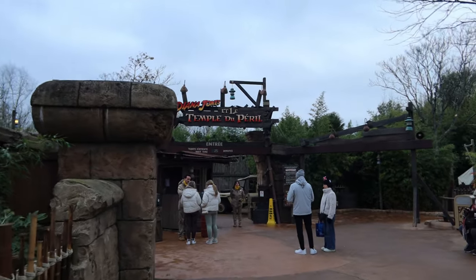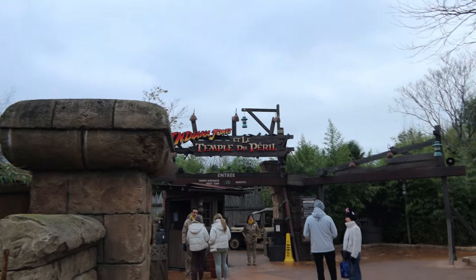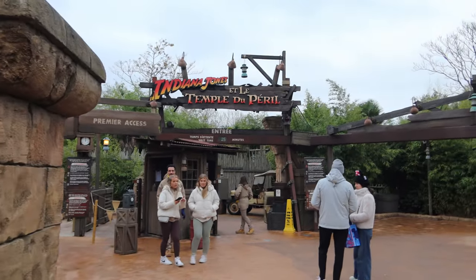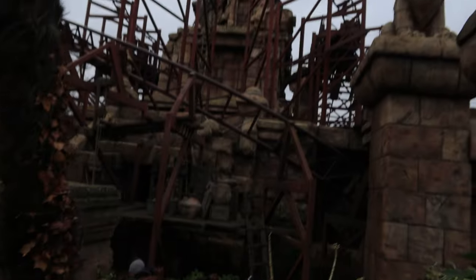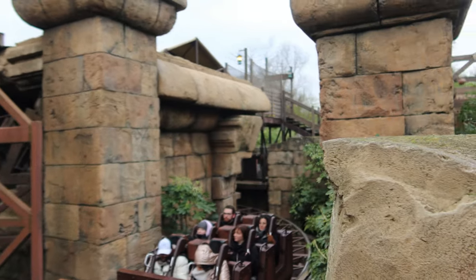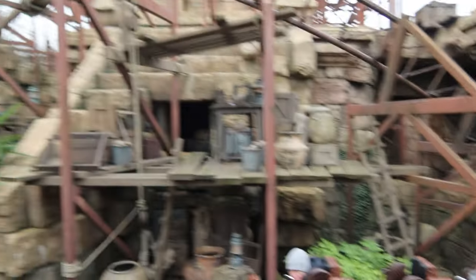Jacob and Sam have just gone to ride Indiana Jones on Premier Access — five euros each — and it's broken down. They've closed the ride; there are people stuck at the top and people stuck at the bottom. It doesn't look like it's going to be up and running anytime soon. I assume we'll just get a refund straight back for the Premier Access, but at the moment there are carriages stuck both up and down.